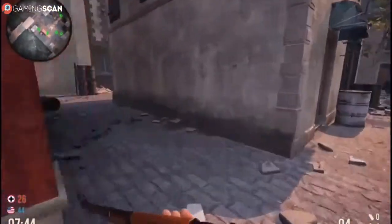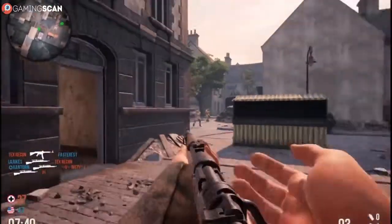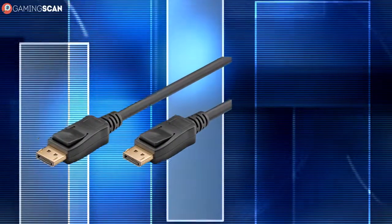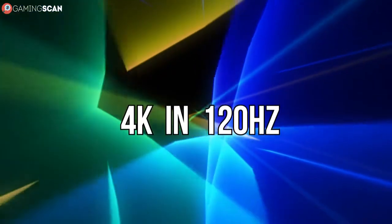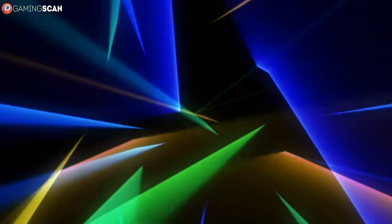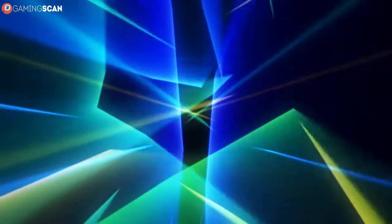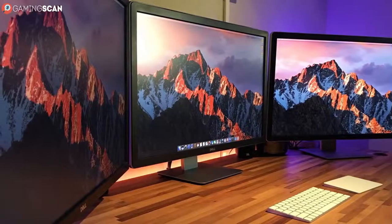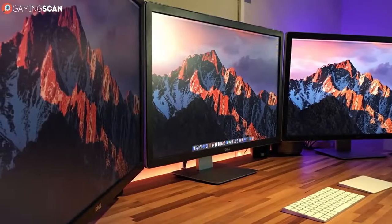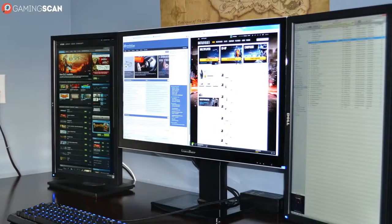DisplayPort 1.2 is the most popular, but it's not the latest version. The DisplayPort 1.3 increases the bandwidth even further, making 4K possible at 120Hz. In fact, it supports 5K and 8K as well - 5K will work at 60Hz, but 8K will only work at 30Hz. The benefits of MST in this version include the ability to daisy chain up to two 4K displays, or as many as four WQHD Plus displays at 60Hz.